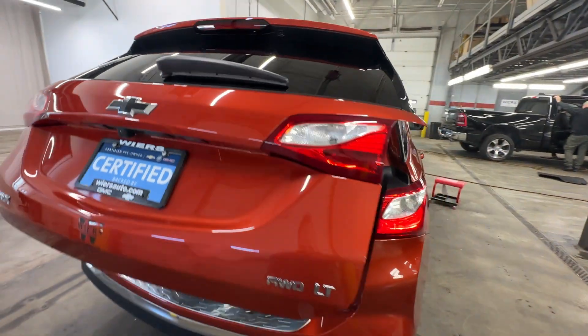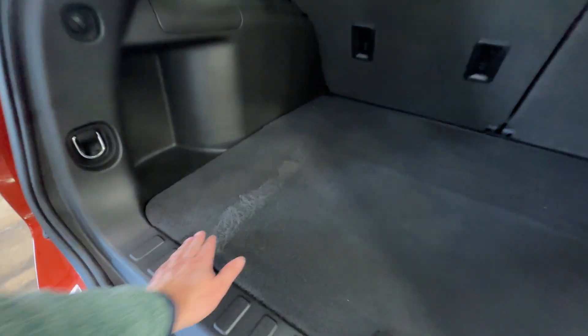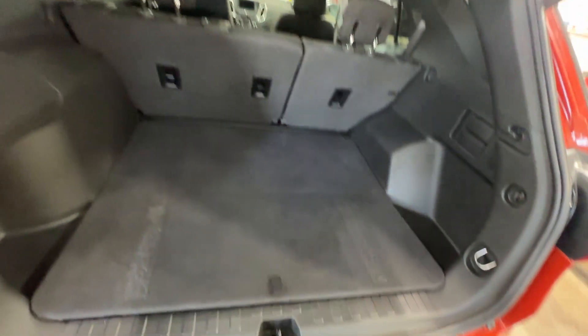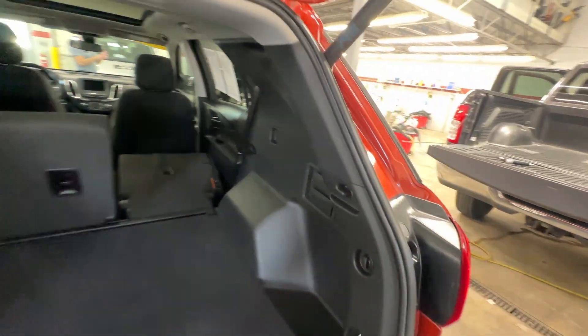Taking a look at our rear hatch area — it is power. Everything back here is looking good. Had some velcro down here at one point or something because it did kind of rip that up a little bit, but it's all right. Got a spare tire underneath there. Got our little pull tab to get this back where it needs to go. You can fold down these rear seats — just pull down on there.